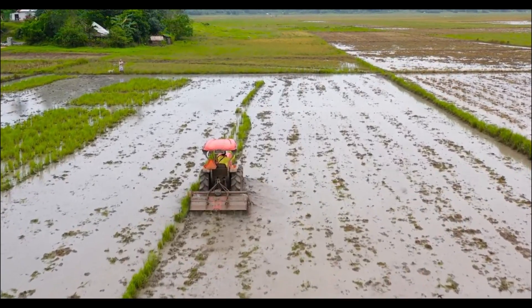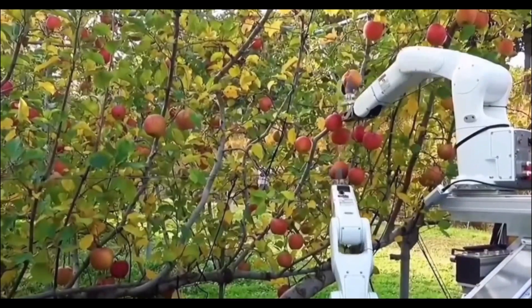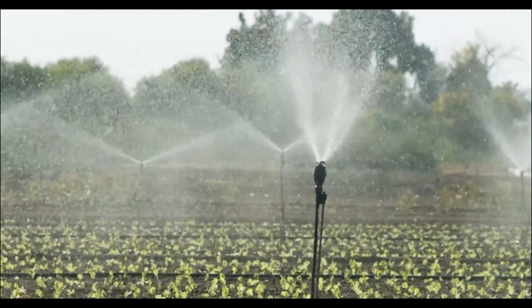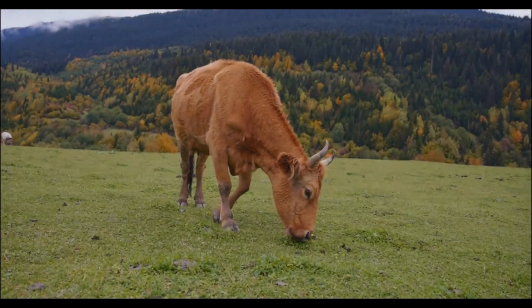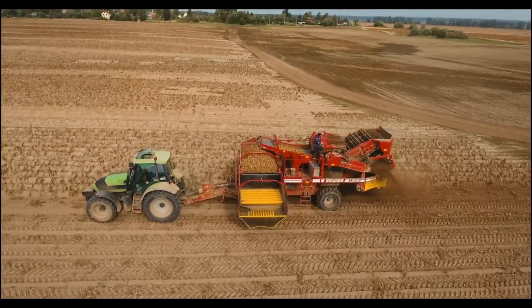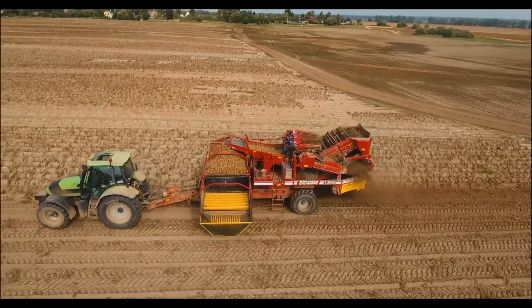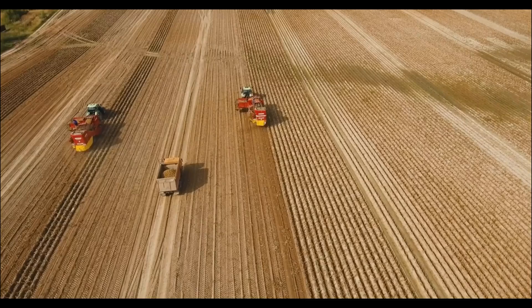Witness the precision and expertise of autonomous fruit tree pruning robots, explore the water-saving capabilities of precision sprinkler irrigation systems, discover the transformative power of livestock health monitoring sensors in ensuring animal welfare, experience the efficiency and accuracy of GPS-guided potato harvesters, and marvel at the advanced crop storage solutions that extend shelf life and preserve quality. Together, they represent a paradigm shift in agriculture, where precision, automation, and innovation intertwine.